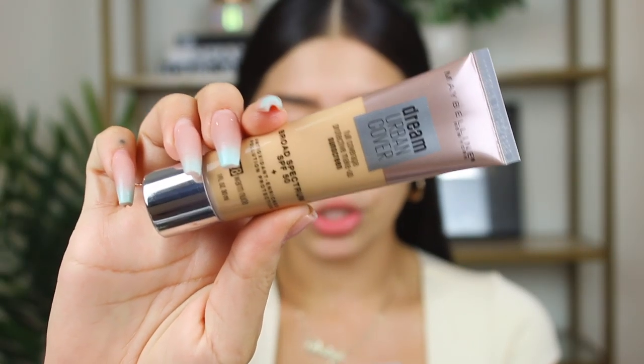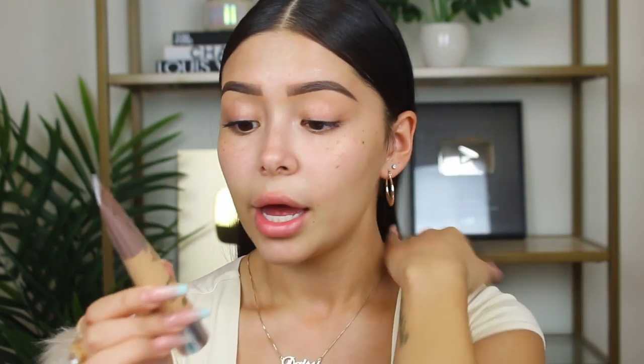Now that that is set, we're going to go ahead and move on to foundation. When I posted about this and asked you guys, everybody in the DMs was saying, 'I love this foundation, I live for it, I can't wait till you try it out, I know you're going to love it.' So this is Maybelline's new Dream Urban Cover Full Coverage Protective Makeup Sunscreen Broad SPF 50 Foundation, Antioxidant Enriched, Pollution Protects. I got the shade 49 Nude — let's see, it looks like my shade.